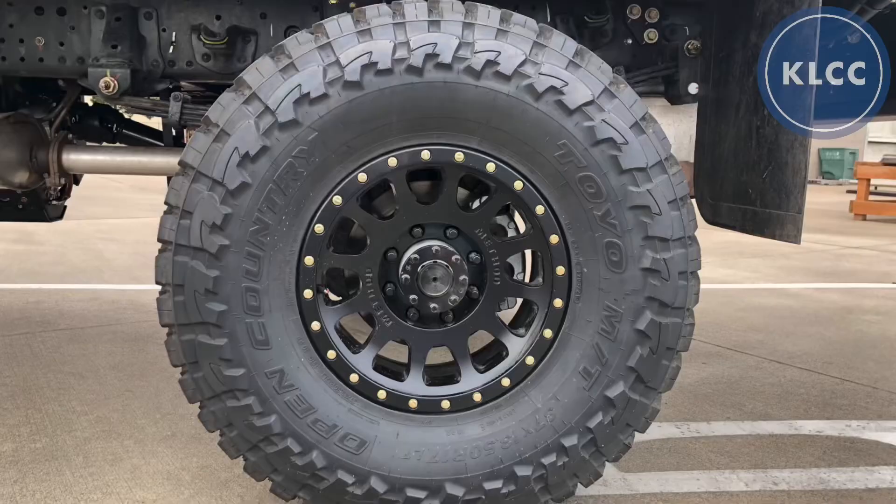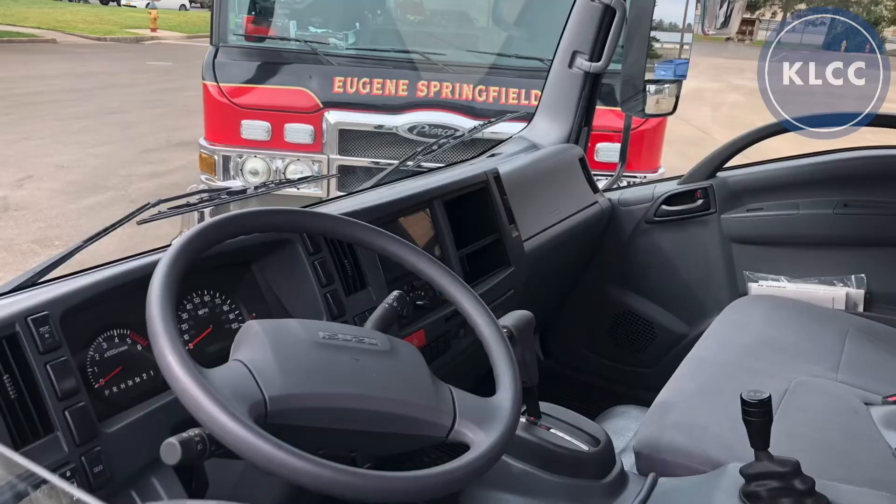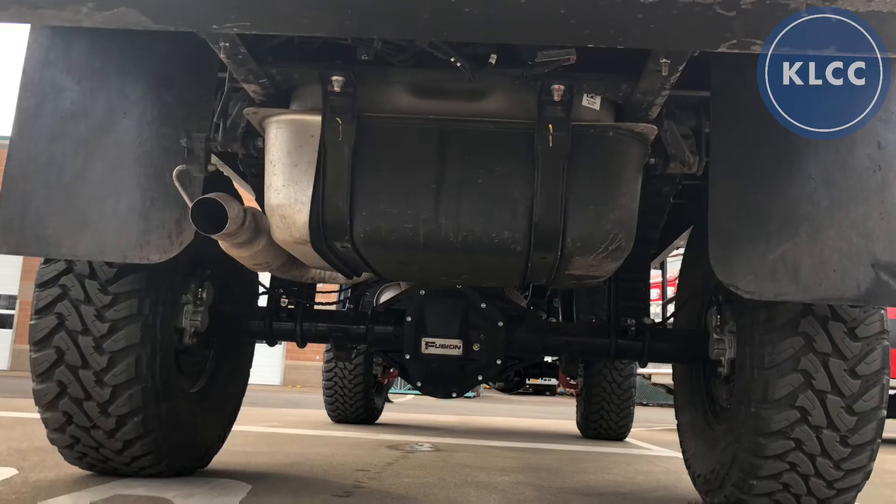It can replace up to three vehicles because of its compact size, its utility, its highway capabilities, and obviously its off-road capabilities as well. So this can honestly replace three vehicles with one.